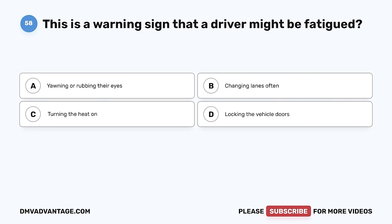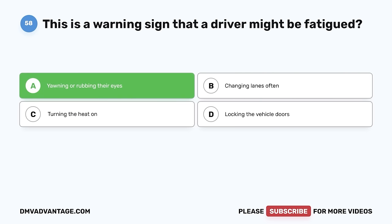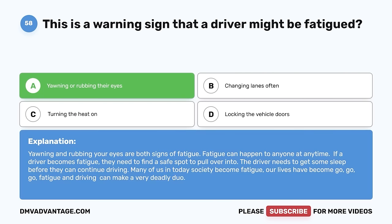Question 58. This is a warning sign that a driver might be fatigued. A. Yawning or rubbing their eyes. B. Changing lanes often. C. Turning the heat on. D. Locking the vehicle doors. The correct answer is A, yawning or rubbing their eyes. Yawning and rubbing your eyes are both signs of fatigue, which can happen to anyone at any time. If a driver becomes fatigued, they need to find a safe spot to pull over and get some sleep before continuing driving. Fatigue and driving can make a very deadly duo.